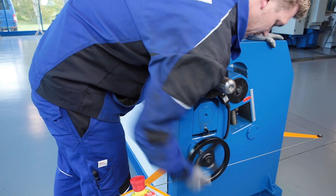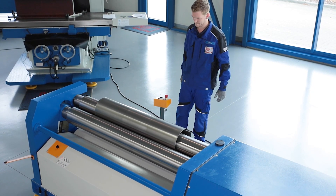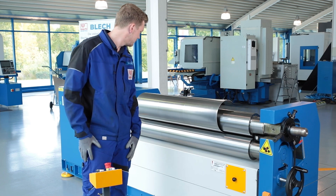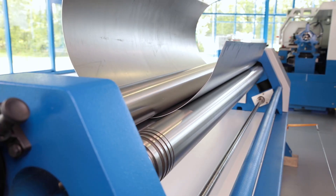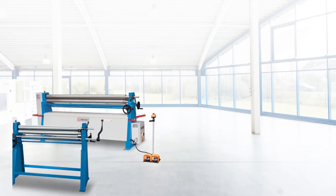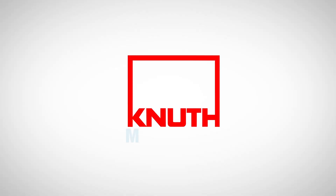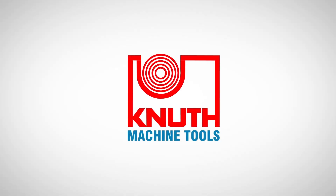All this makes the Knut KRM-ST round bending machine an excellent choice for companies in the machine, steel, and plant construction industries. Here at Knut Machine Tools we offer even more bending lengths and capacities in this series, as well as a variety of other powerful sheet metal working machines. Contact your nearest Knut representative today to find out the best solution for your business.